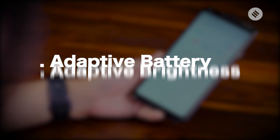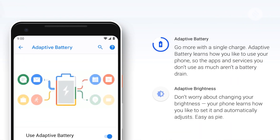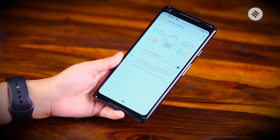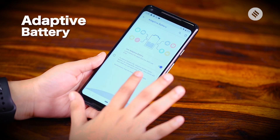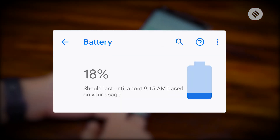Adaptive battery life and adaptive brightness are the other two big features of Android Pie. For this, Google is relying on machine learning. Keep in mind that you have to go to settings to turn them on. In adaptive battery life, the system will limit battery usage for apps used infrequently, and it also tells you approximately how long your phone's battery will last based on your usage.